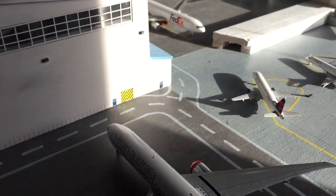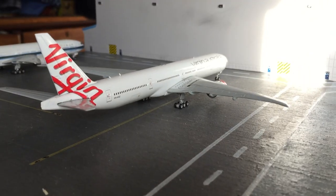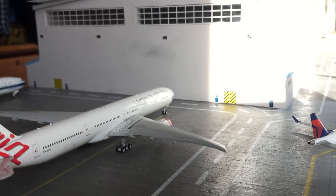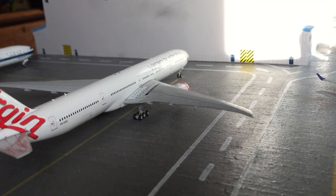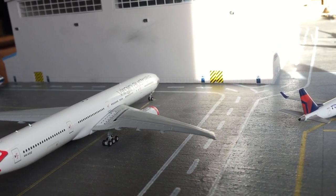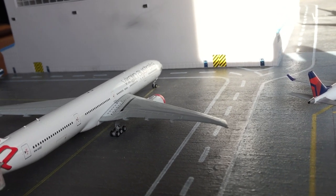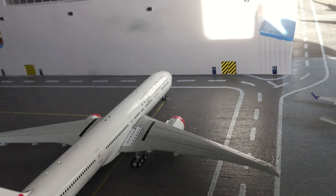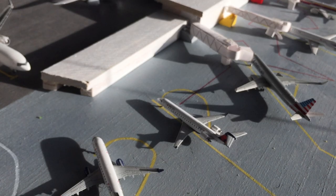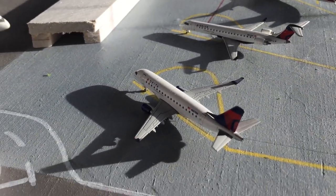Right here is a Virgin Australia 777-300ER, which is going to be heading out to Sydney in around eight hours — it has a long turnaround, all these Australian flights. It came in from Brisbane about three hours ago, so it gets in in the early morning and departs in the evening. The Brisbane flight switches between Brisbane and Melbourne.